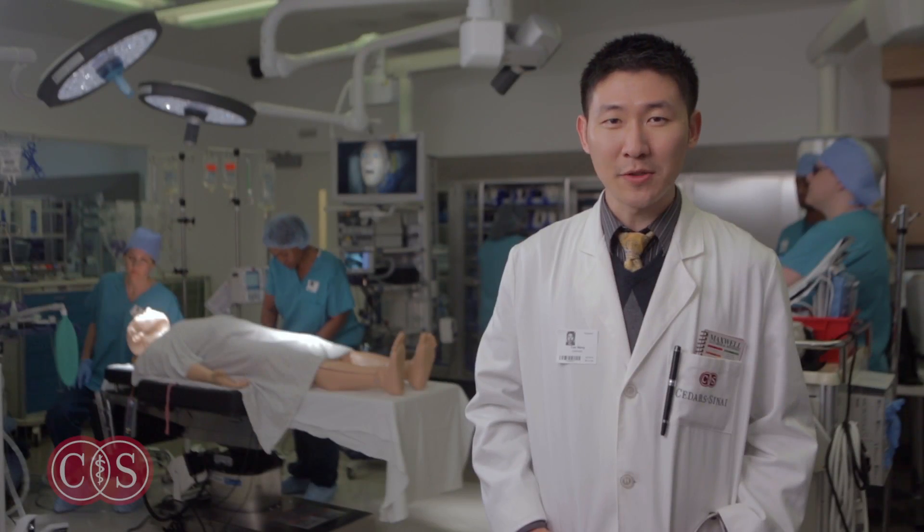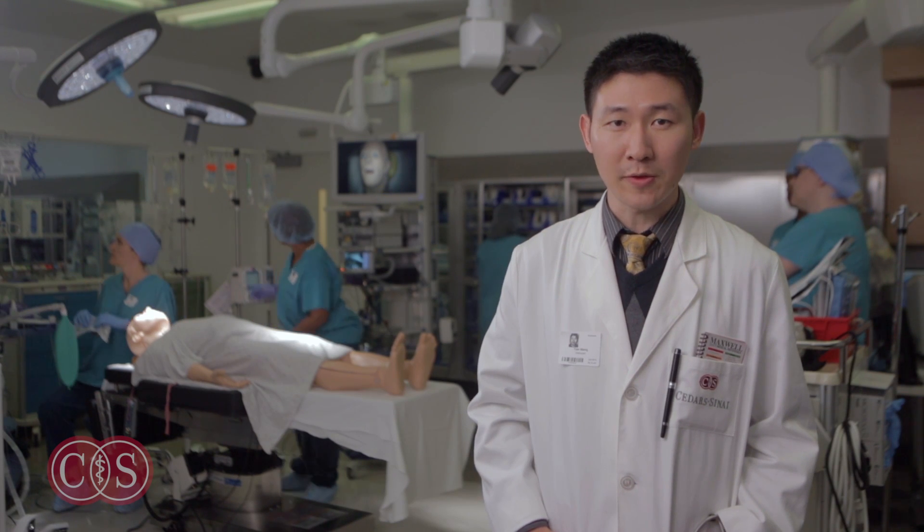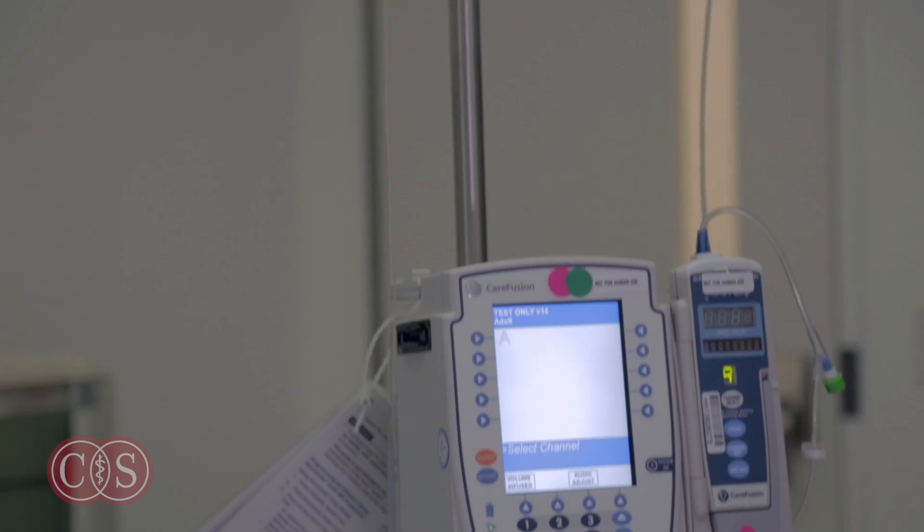The greatest educational tool we provide here is the use of real bedside monitors and real tools of the trade. Everything you see here is a working machine that you would find in a real clinical environment.